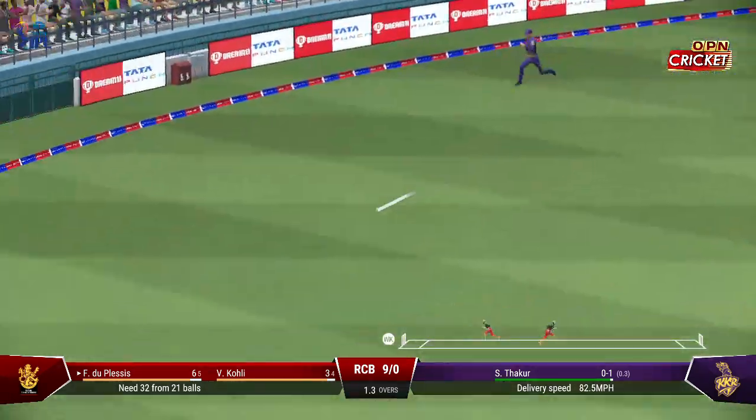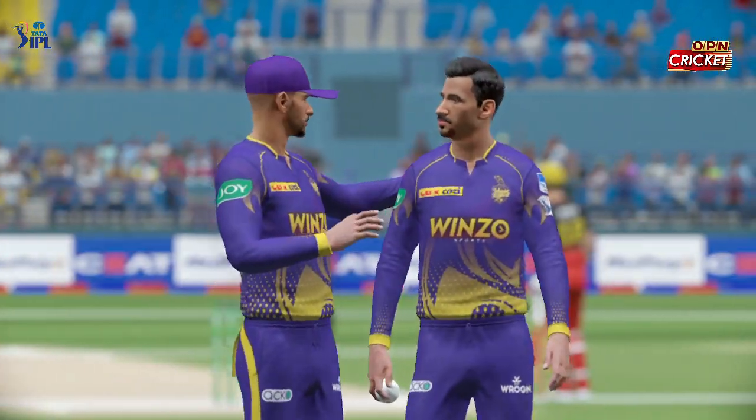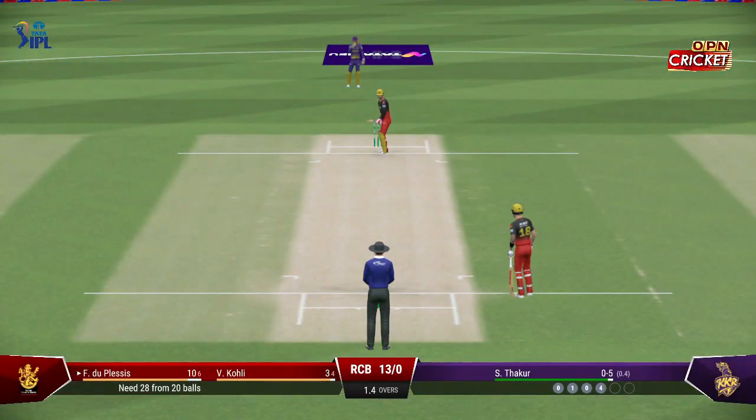Times it nicely. Onto the front foot early, placed it perfectly into the gap, timed it nicely for four more. Duplessis has got the big shot away this over. Now they can focus on playing the next ball on its merits.